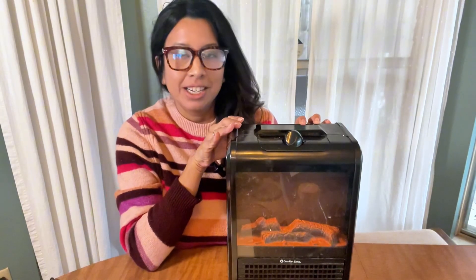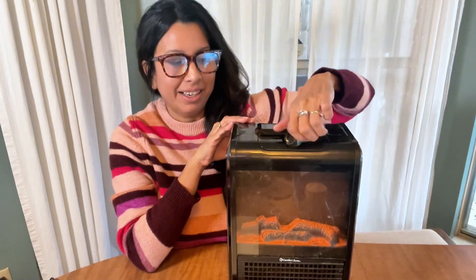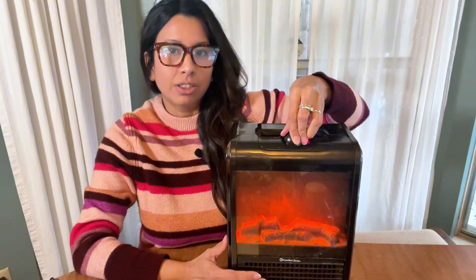I wanted to talk about my favorite winter buy this year — this portable heater. We love it. It has a setting where you can have it on without any heat, and there are also two heat settings, so it blows heat with this little fireplace.